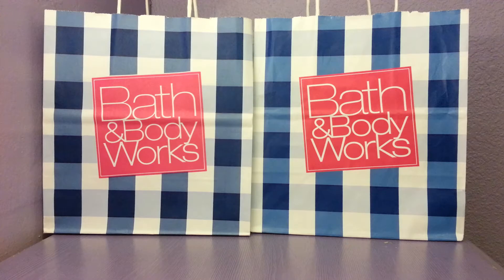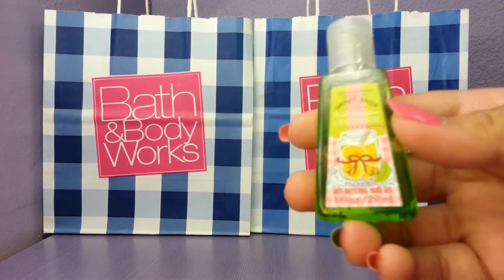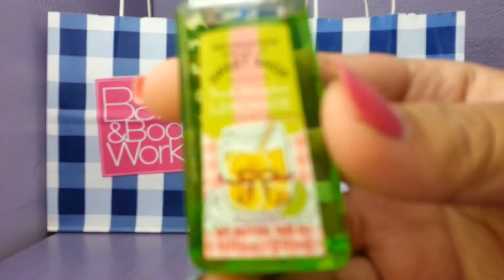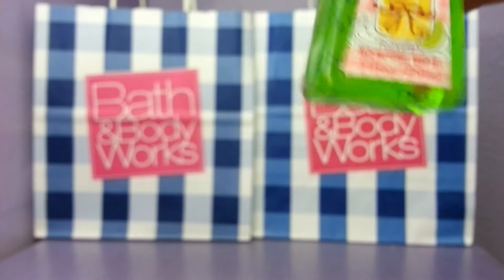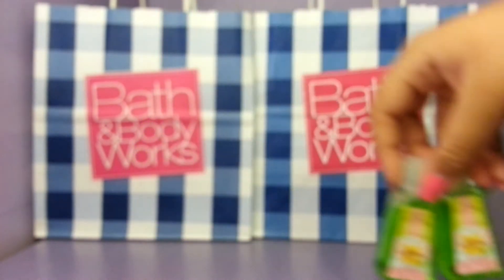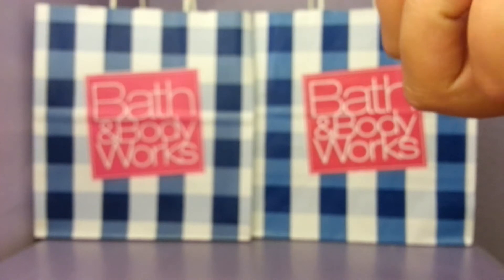First I'm going to start off with pocket bacs. I got a ton at one time because I wanted to buy a lot from the Sweet Shop collection, so these are pretty much all of them from the Sweet Shop that I got. My favorite scent from the Sweet Shop collection is Fresh Honey Dream Honey Dew Lemonade — I love this one, it's probably my favorite. I got four of them in total, I love this scent, I can't get enough.